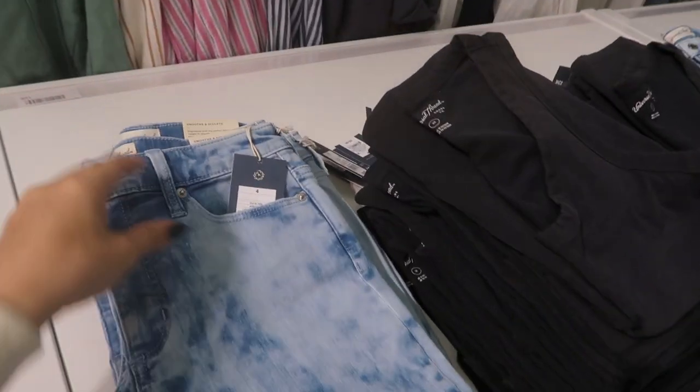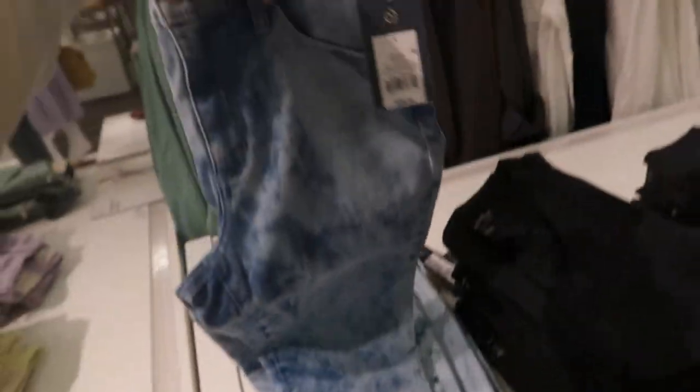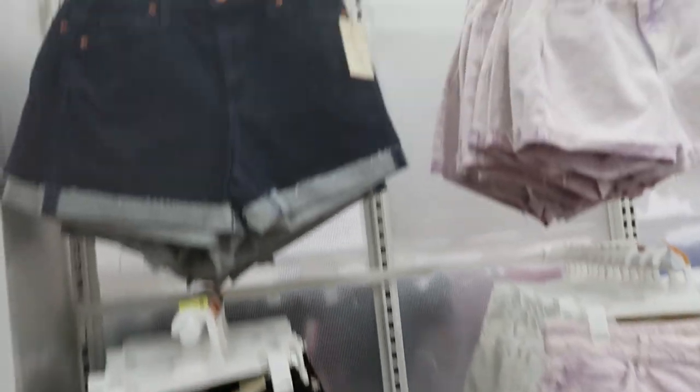I'm seeing some new jeans from Universal Thread. I love this tie-dye or bleach style — these are a high-rise skinny jean at $29.99 and they feel like really nice denim. There are also these button-fly jeans in a really cool off-white beige color, also $29.99, and then a really light super-light chambray.